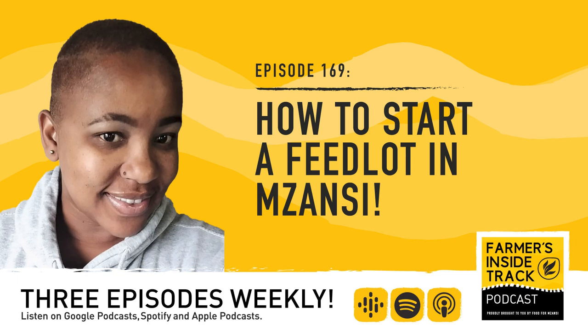Thanks, Octavia — so great having you join the team and absolutely amazing having you on Farmers Inside Track. She's a consultant at Growth Shoot Cattle Investors. From me, Dawn Numdu, Octavia Spandil, our producer Megan van der Fent, and the rest of the Food for Mzanzi team — have a great week. Bye for now. Go to foodformzanzi.co.za and never miss an inspiring story.